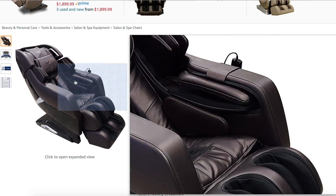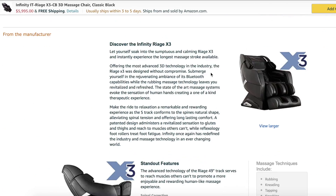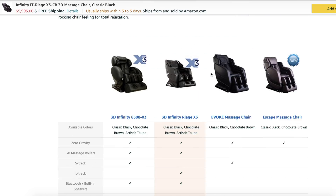All right guys, so this thing is called the Infinity IT Reage X3 Massage Chair. I got this from Amazon. Actually, I was in Oregon one day, and Marlon's uncle had this, and I was like, dude, this feels great, I need one — and I got one. It feels amazing.